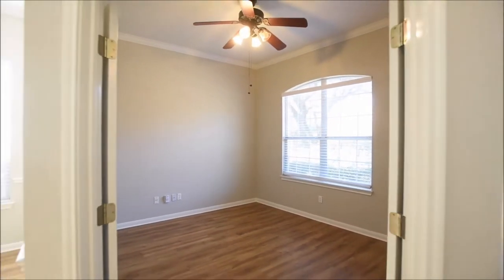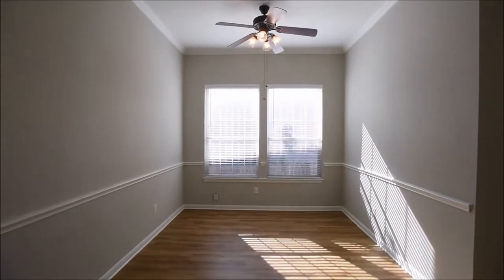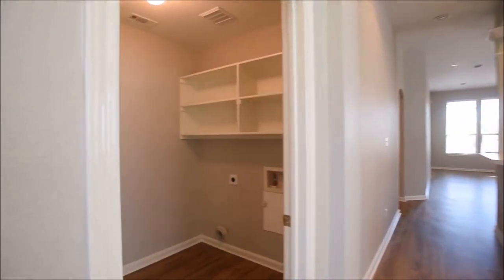The office space. The formal dining room. As we progress through the home, take note of the crown molding, beautiful flooring, lighting, and fixtures.